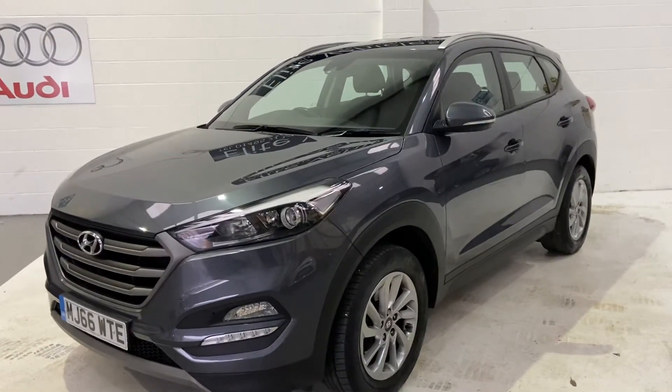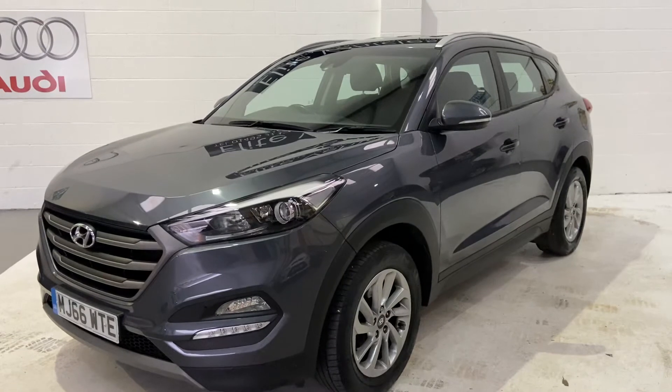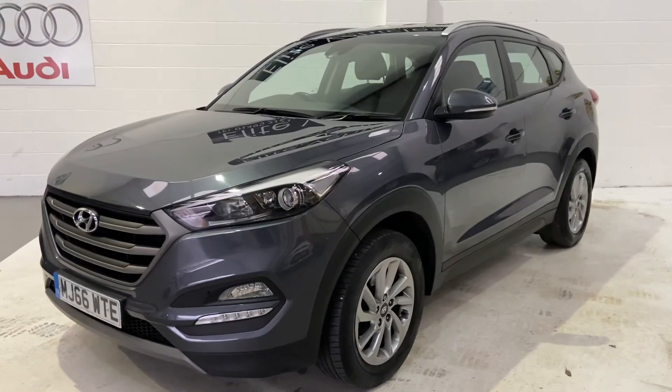You will get 12 months AA roadside assistance. Please see our reviews on AutoTrader. Any more questions, then please give us a call.